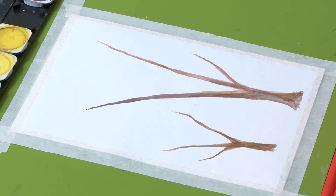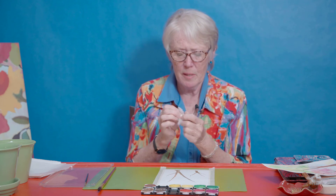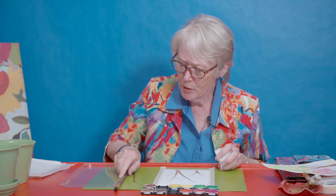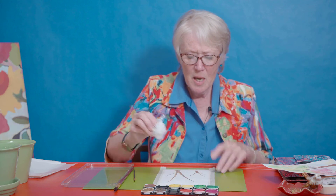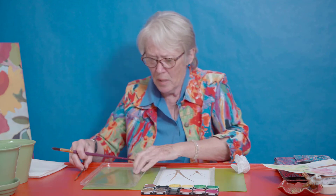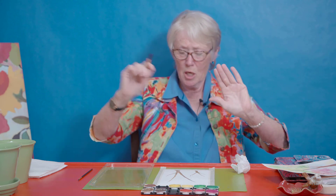Before we go any further, let's crinkle up our wax paper into a little ball and unroll it a little — like that. Then I'm going to mix up some color on my palette. When I dip it I'll dip it in the color, and when I put it down I'll kind of turn it. I want to leave some empty spaces for the birds to fly through — I don't want it to be totally solid. The first color I'll use will be for the background, because the background is always lighter, and then the closer you get, the darker the color gets.